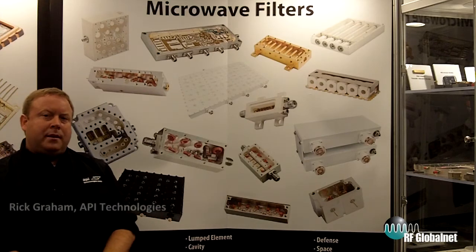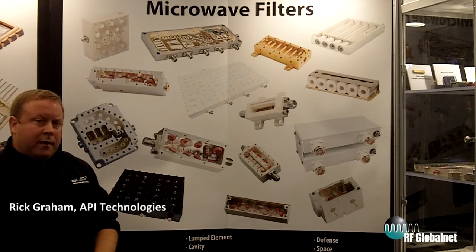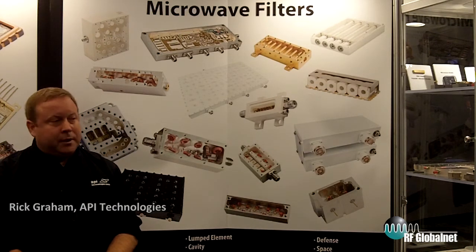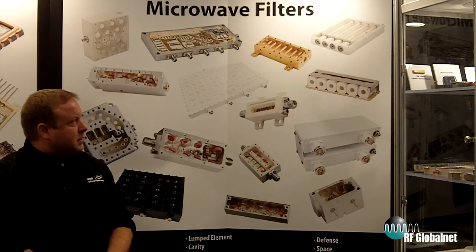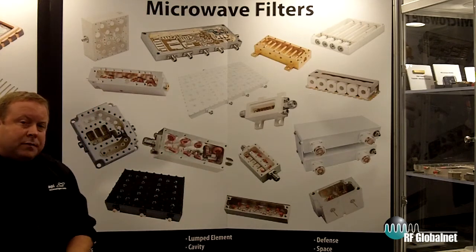Good morning. I'm Rick Graham with API Technologies. I'm here in our RF microwave and microelectronics booth at the MTTS Montreal 2012. I wanted to take a moment to tell you a little bit about one of our most exciting product areas, which is our microwave filters and switch filter banks.